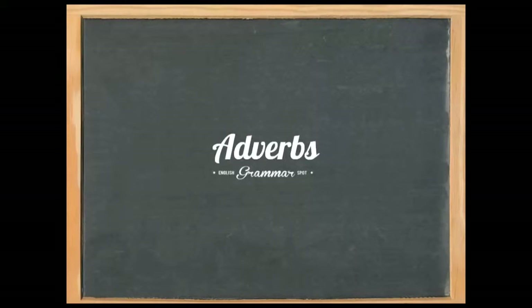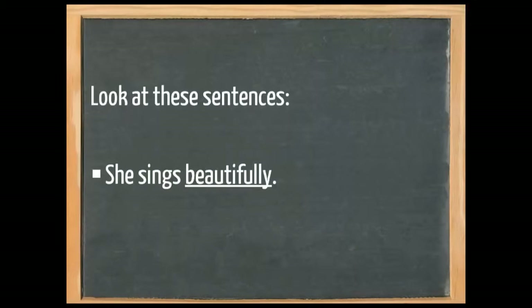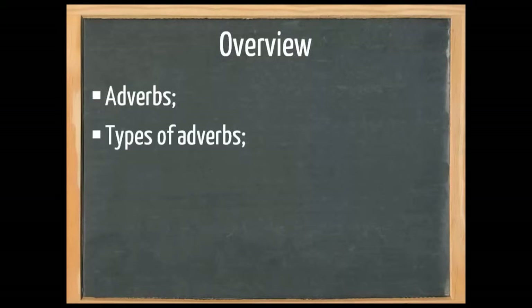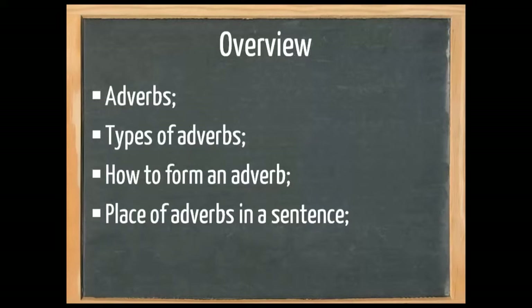Welcome to English Grammar Spot. This lesson is about adverbs. Look at these sentences: 'She sings beautifully' and 'He fell poorly after he fell from the stairs.' Both underlined words are adverbs. In this lesson I'm going to show you what adverbs exactly are, the different types of adverbs, how to form an adverb, how to place an adverb in a sentence, and the exceptions. I'm going to take you through the most common exceptions, not all.